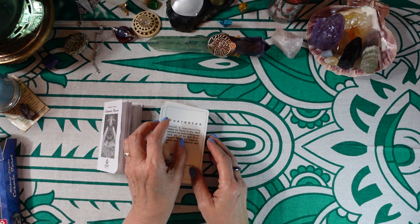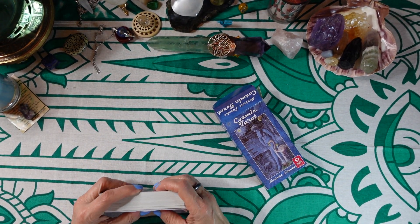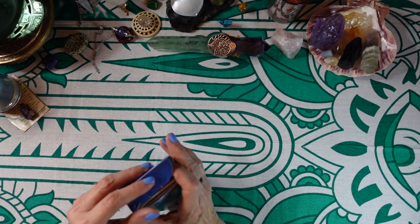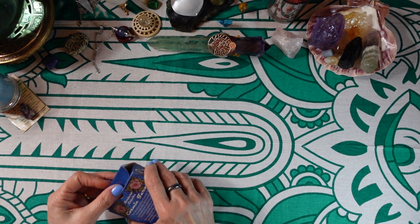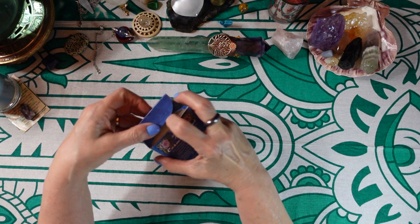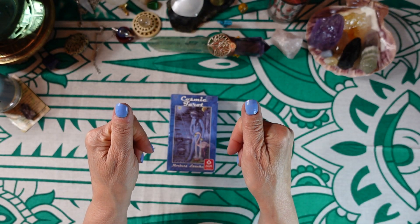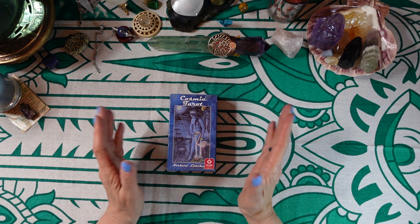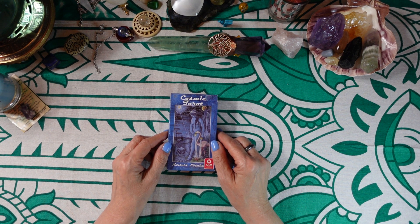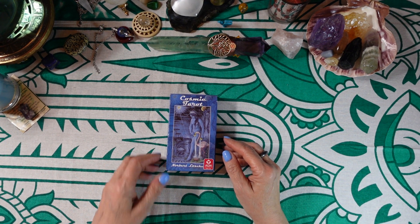So that is my review of the Cosmic Tarot by Norbert Lösche. Like I said, it's an older deck but I really like it — it's really straightforward. You know what I don't like about these flip-top boxes — sometimes they get caught on the cards or the guidebook and smoosh things. If you enjoyed the video, please give it a thumbs up and consider subscribing to my channel — it's completely free for you and it helps me out a whole lot. I thank you for joining me, I appreciate you more than you'll ever know. I hope you have a wonderful morning, afternoon, or evening, wherever you are, and I hope to see you again soon. Thanks for watching, bye bye.